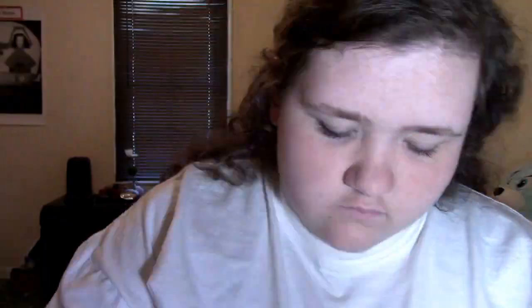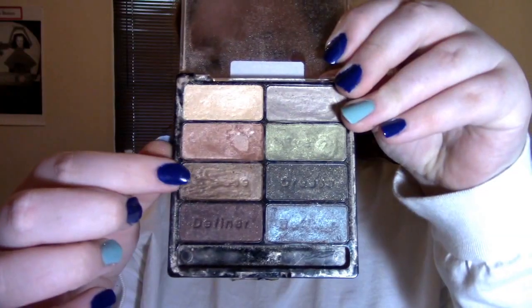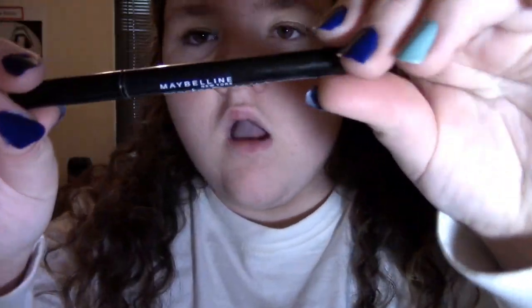Just keep rubbing it in. Now for eyeshadow — I'm getting a different color and putting that on the bottom half, now I'm putting it on the top half with this other color. Now I'm getting this — I think it's eyeliner, maybe it is, maybe it's not.